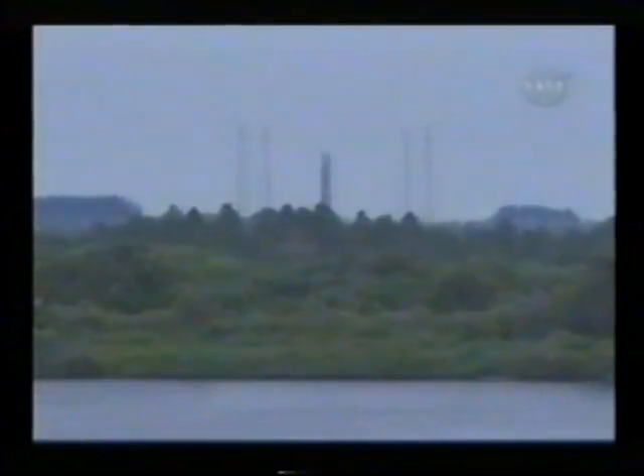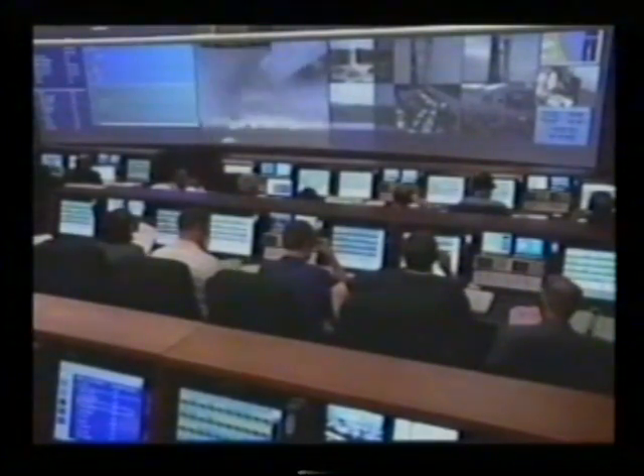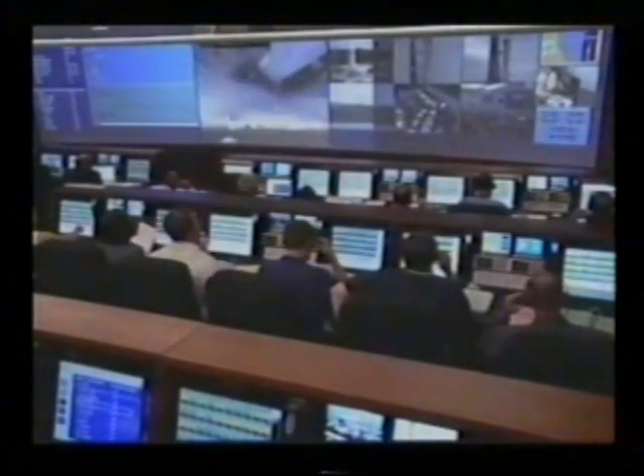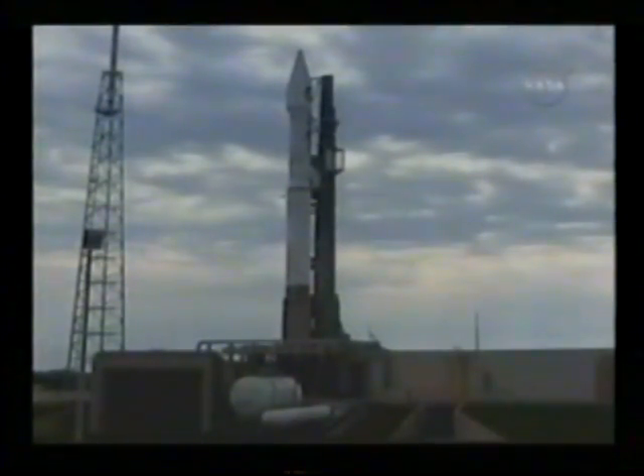Vehicle internal. Launch sequencer start. Confirmation that the computers are now controlling our countdown from now through liftoff. Securing Centaur LH2. Securing Centaur LO2. Launch enable.